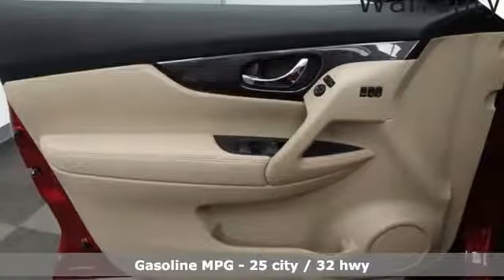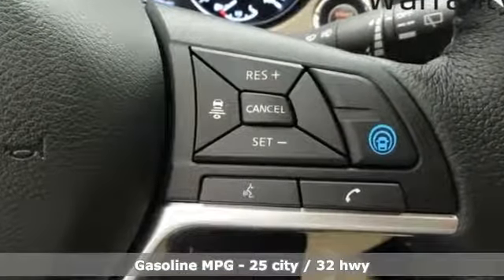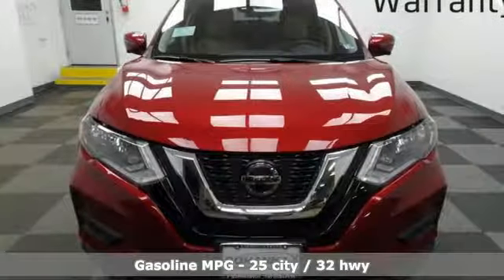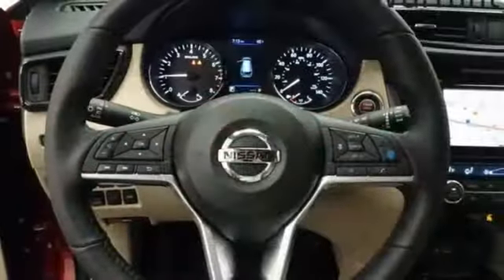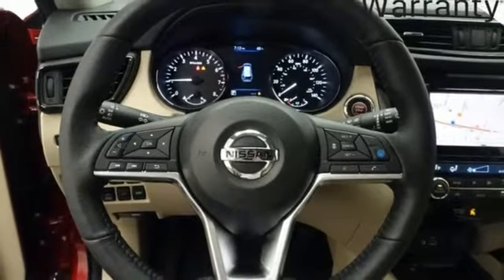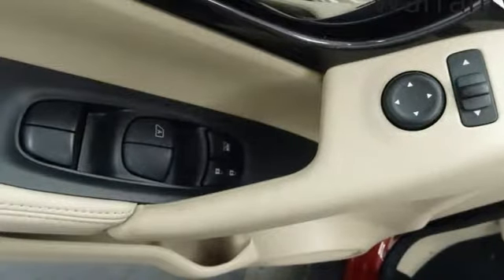A great vehicle is comprised of great features like these: integrated navigation system with voice activation, power heated mirrors, dual-zone climate control, autonomous cruise control, doors and push-button start proximity key, and heated steering wheel.